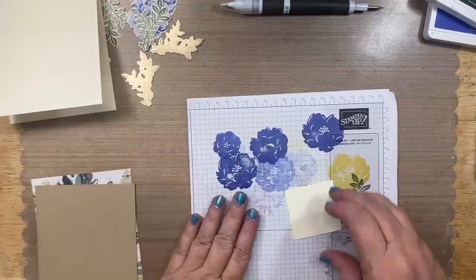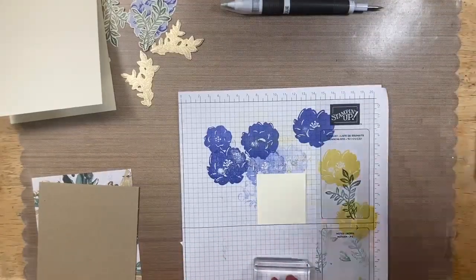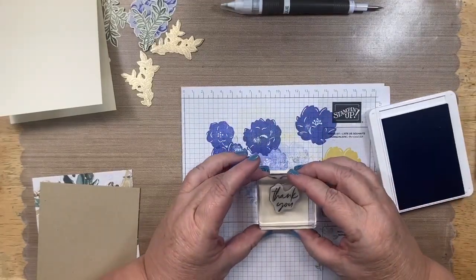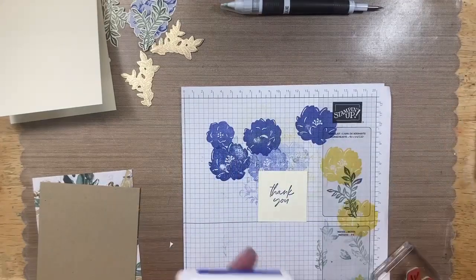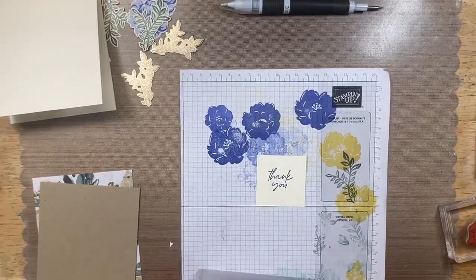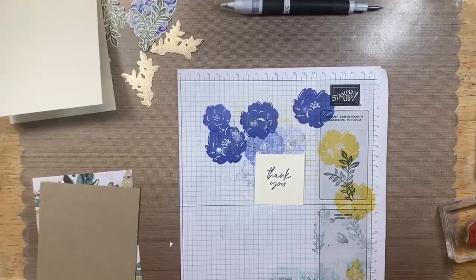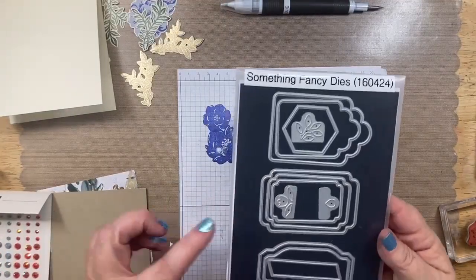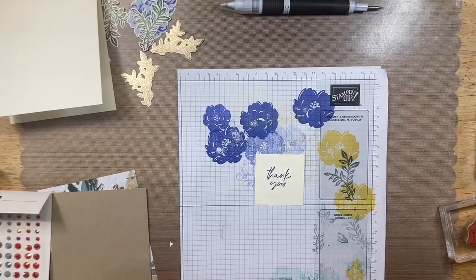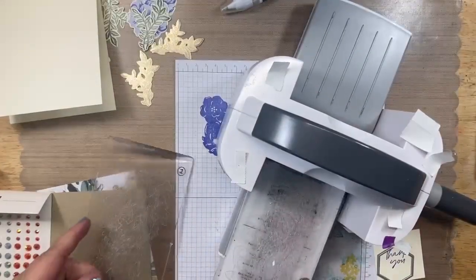I'm die cutting one more thing — a sentiment label. This is going to be a thank you card, so I stamp 'thank you' in orchid oasis and center it on a piece. I'm using one of the Something Fancy bundle die cuts — specifically an octagon label shape. So this card uses both bundles: the Two-Tone Flora for the flowers and the Something Fancy for the sentiment labels.